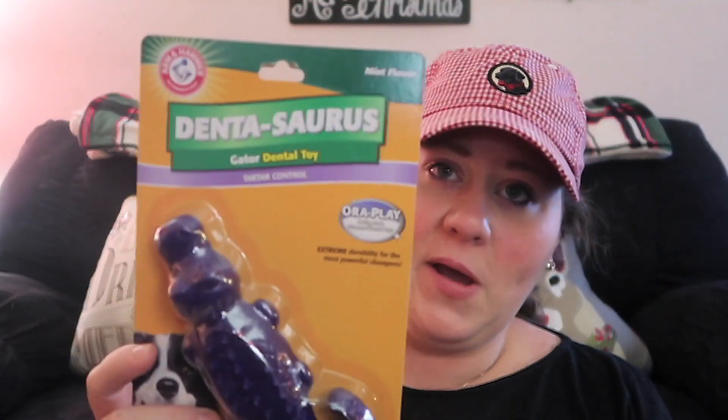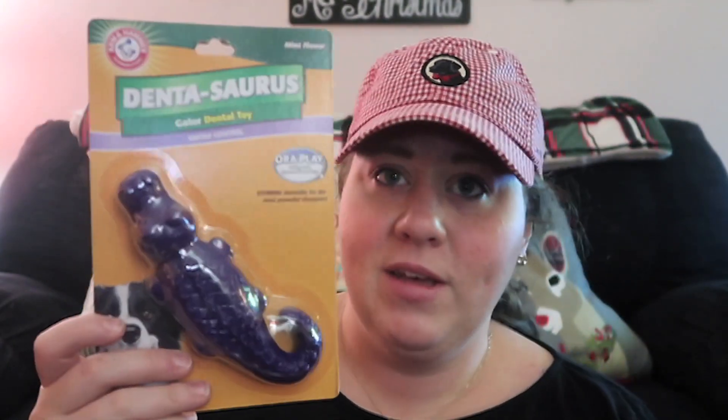Next up — oh, what is this? It's a gator! Look, it's a gator dental toy by Arm & Hammer. Look how cute that is! 'Arm & Hammer Gator Mint — while your pup chews this super tough nylon toy, it helps clean that lovely pooch breath. You're welcome.' It's mint scented, which is really great.